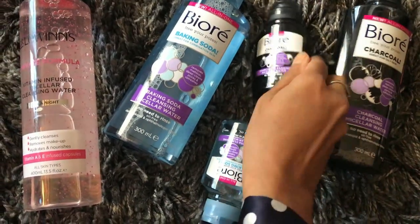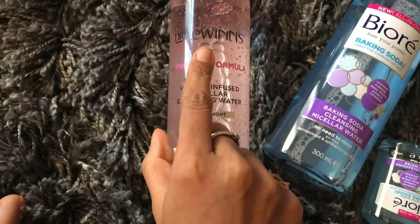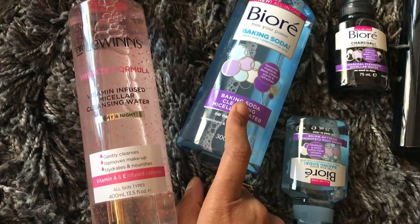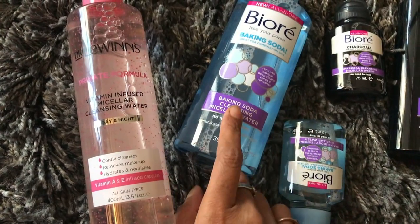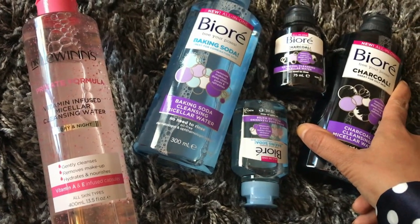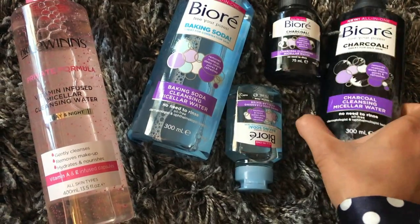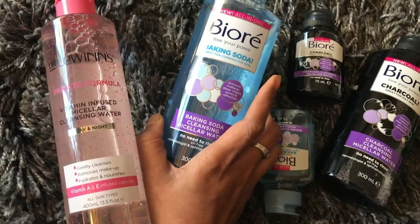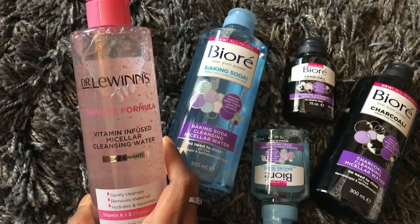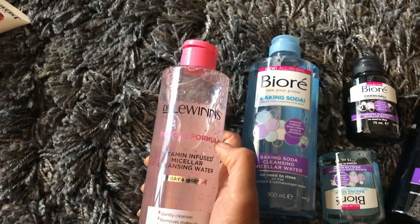I may have mentioned before that I've stopped washing my face after makeup — I use micellar water to cleanse my face nowadays. I'm currently using Dr. Lewinn's, which I picked up from Priceline, but I'm also super excited to try Bioré. I received Bioré last month but haven't tried it yet, and now I've received another one from Priceline — double the reason to try it. One is more for oily skin and one is for combination skin, so I'll go with the combination skin one.